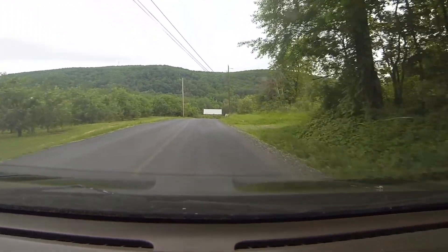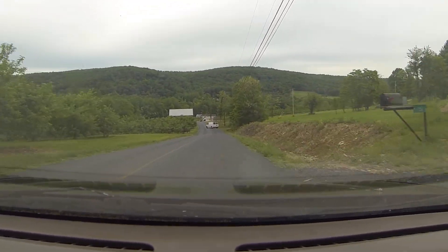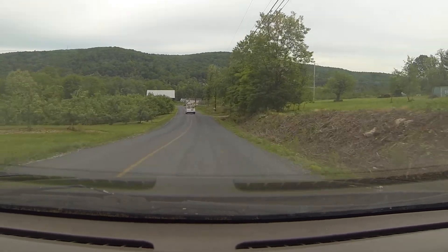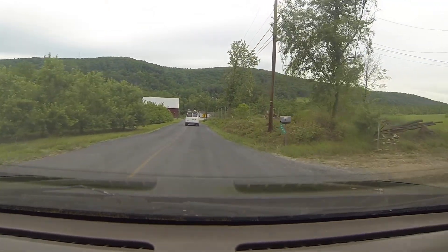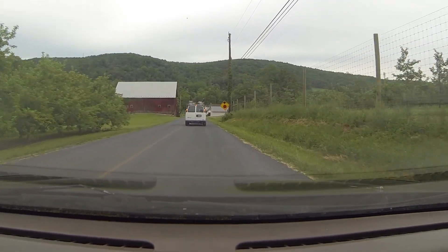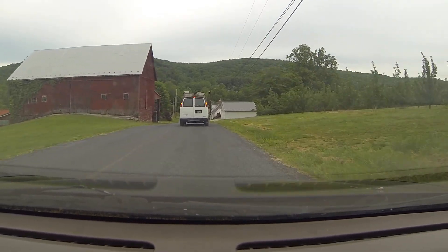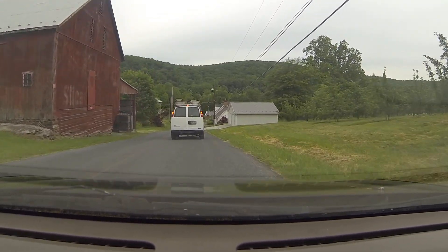So yeah, that's all I can think of talking about at the moment. This guy's pulling out — hey buddy. Oh, they're building a new house up there, interesting. Yeah, really, that's all I can think of.